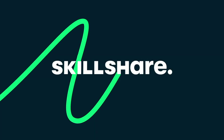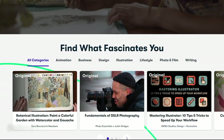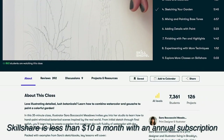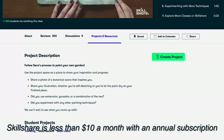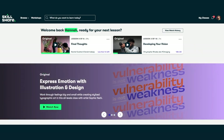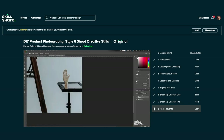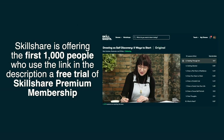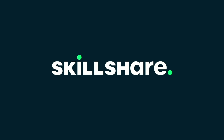Now about our sponsor: Skillshare is by far my favorite learning platform, with thousands of inspiring classes for creative people. It's a great place to explore new skills, deepen your passions, and inspire new ideas — with class topics including illustration, graphic design, photography, video, music, and more. The two classes I've started are all about photography and setting up great shots. My favorite so far was by Rachel Goleta and Daniel Insky on DIY product photography, which will help me photograph my Etsy accessories. The first 1000 subscribers to click the link in the description get a free trial of premium membership.